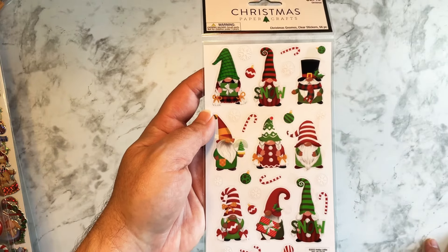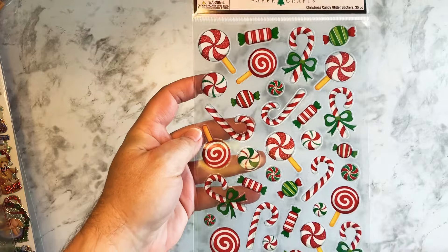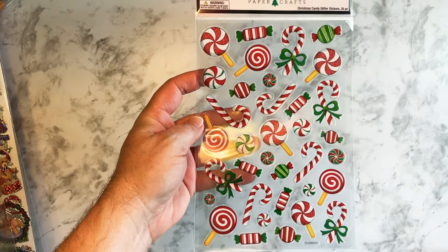And then of course I saw these gnomes, so I had to grab them. It's all half off, but when you spend $75 anyway...